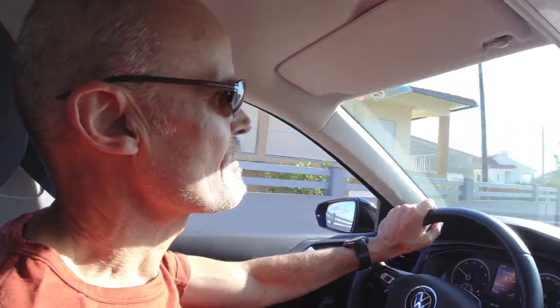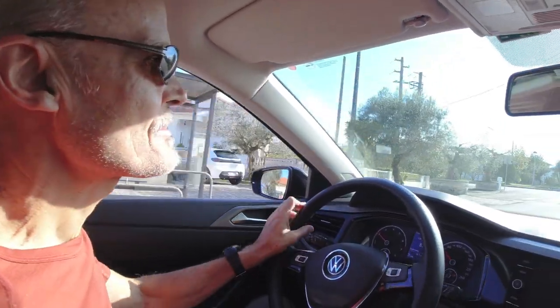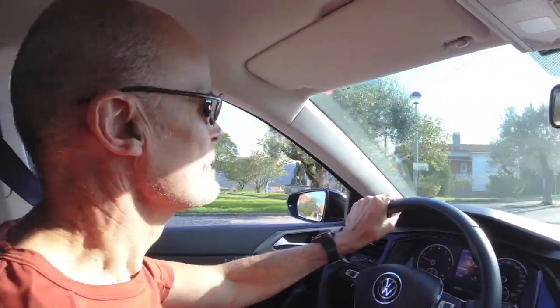Right now we're heading out for a little drive. We're going to visit this area that supposedly has an old Roman road — it dates back about 2,000 years. I think it's just a little section of it that's still visible. In relation to where we are, we're in the Estremadura region, about an hour and a half north of Lisbon.